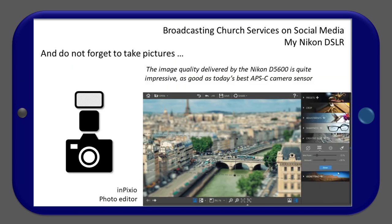One thing not to overlook: the camera is intended first to make pictures. The image quality delivered by the Nikon D5600 is quite impressive — as good as today's best APS-C cameras. As an example, we have the InPixio photo editor, which is said to be quite easy to use.